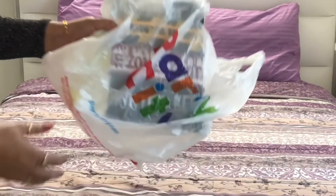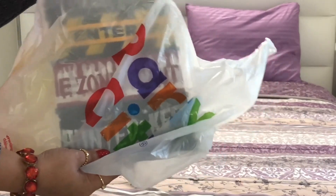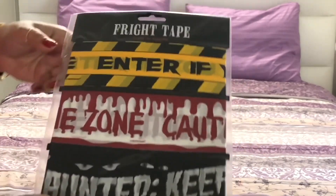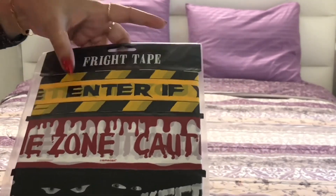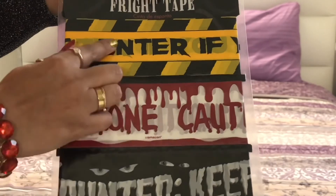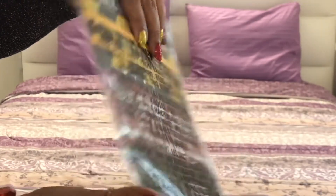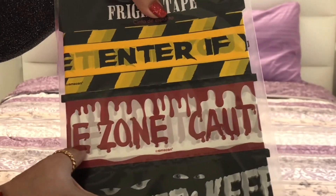Finally, Party City. I was not that lucky — I didn't find any sound or motion-activated decor pieces there. Earlier I had seen those 3D photo frames that look different when viewed from different angles, but they were out of stock. I just grabbed these three kinds of caution tape.